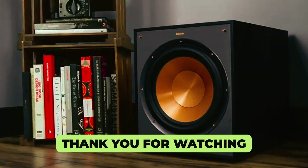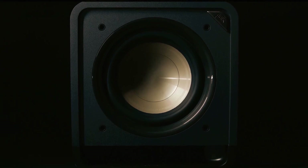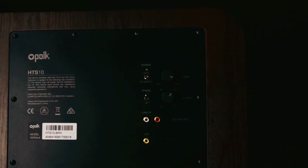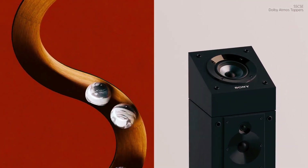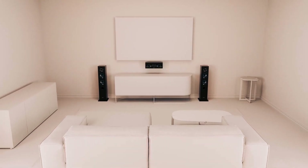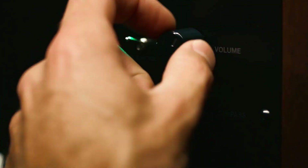Thank you for watching our video on the best subwoofers for home. We hope you found it informative and helpful in your search for the perfect subwoofer to enhance your home audio experience. If you have any questions or need further assistance, please don't hesitate to leave a comment or reach out to us. We value your feedback and are here to help.